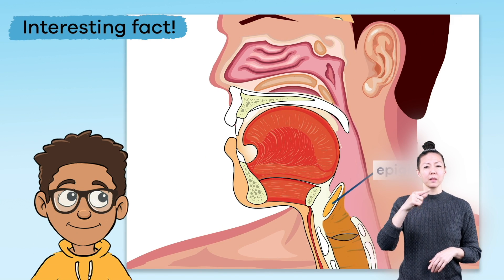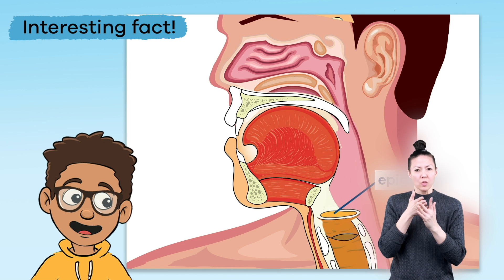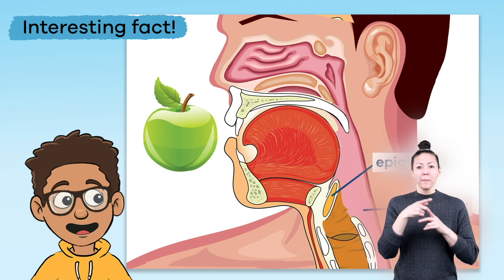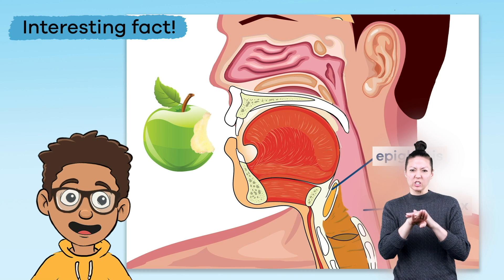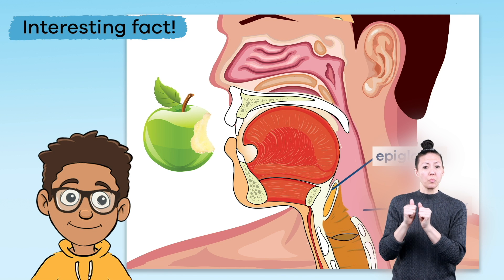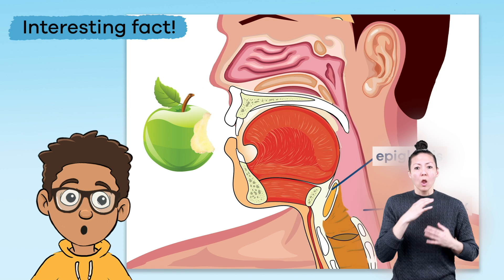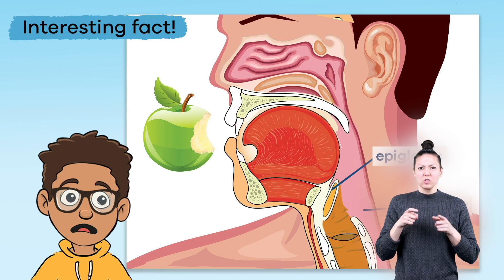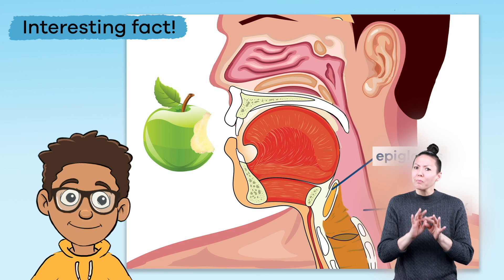The epiglottis is a flap of tissue that covers the air-only passage of the pharynx when a person swallows. This keeps foods and liquids from entering the lungs. Without the epiglottis, you could choke, and your lungs would not work the way they are supposed to. Who knew something so small could be so important?